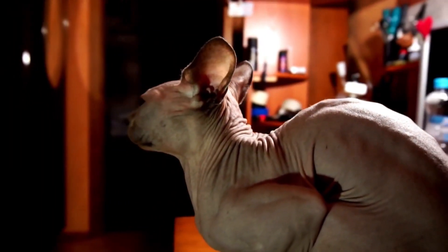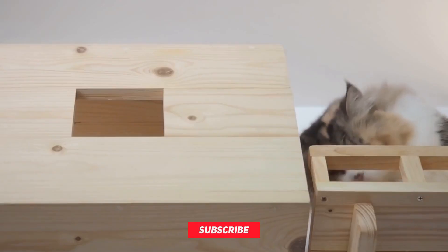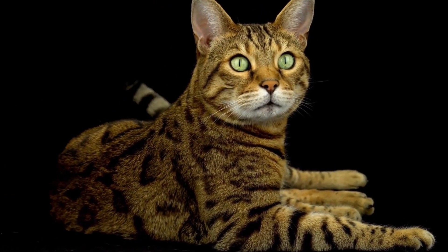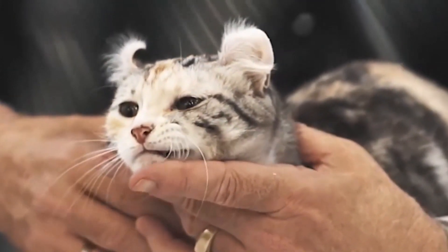If you've enjoyed this journey into the lap of luxury, don't forget to give us a thumbs up and make sure to subscribe to our channel for more fascinating feline content. And if you would buy one of these spenny cats, which one is your favorite? Feel free to leave a comment. For more information, visit www.feline.co.nz.